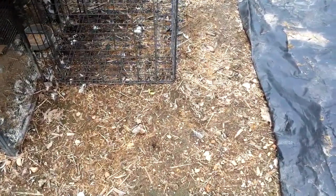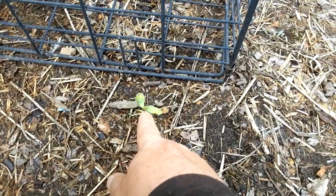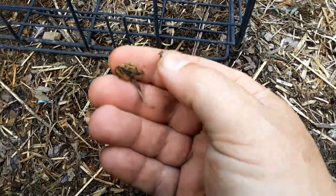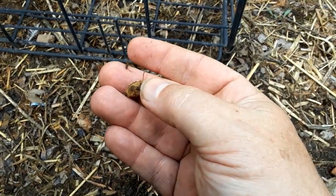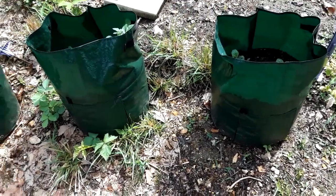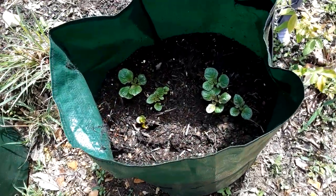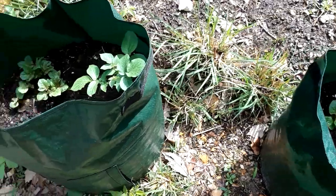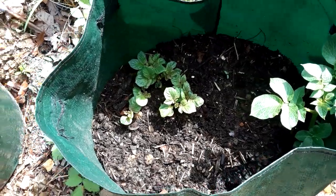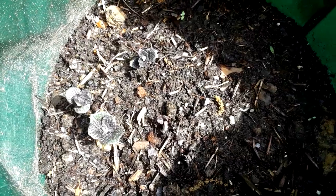This is what you call a volunteer — it does not belong here. Yep, that is a squash or a pumpkin seed. Our potatoes are about a week old, they're starting to grow out of the bag — tons and tons of growth. These ones have purple leaves so I think these are going to be purple potatoes.